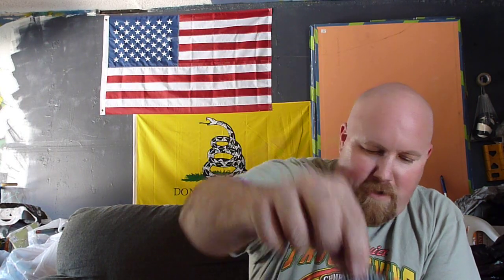It came with a magnet — a Dagnar magnet — a little business card, and a few stickers. Came with a small sticker of their design: Dagnar Pipes Design Original. And also a Dagnar Pipes Design custom cob Missouri Meerschaum sticker.